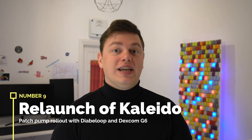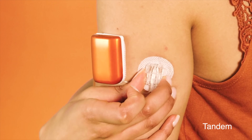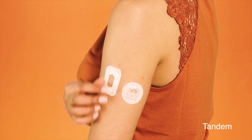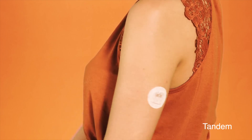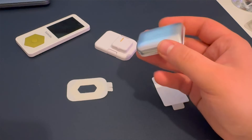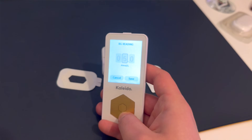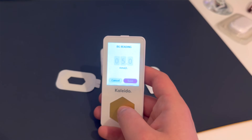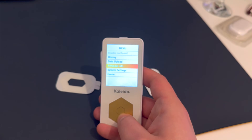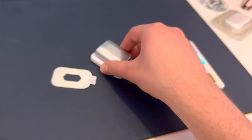Number nine: the relaunch of the Kaleido patch pump — a crazy small, colorful patch pump from the Netherlands. It's back following an exit in 2020, having moved to a brand new state-of-the-art facility with a newly built clean room. Kaleido is already out with Diabeloop and Dexcom G6 in France, Germany, and the Netherlands, and it's coming to the UK and Italy in 2024. The Diabeloop algorithm is used by over 10,000 people across Europe, and it's definitely a wise decision to launch this patch pump with an AID algorithm from day one.